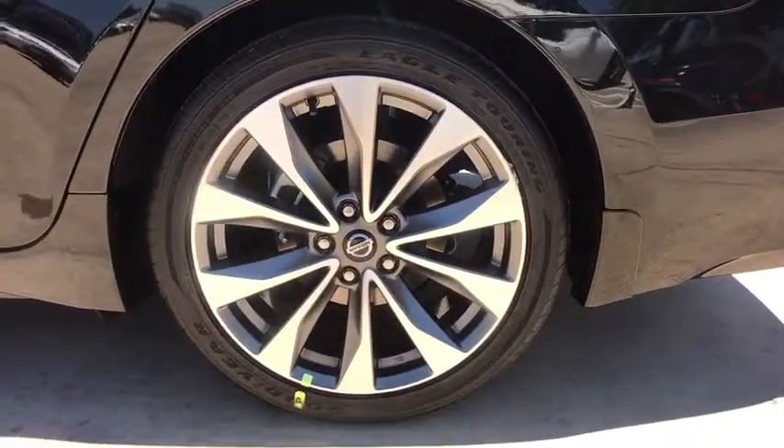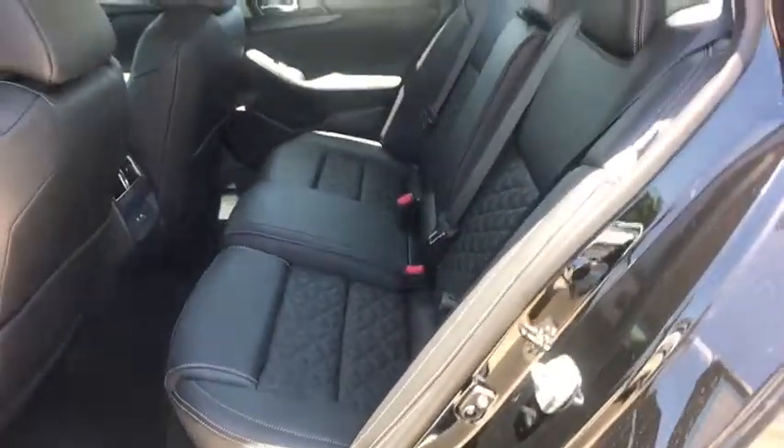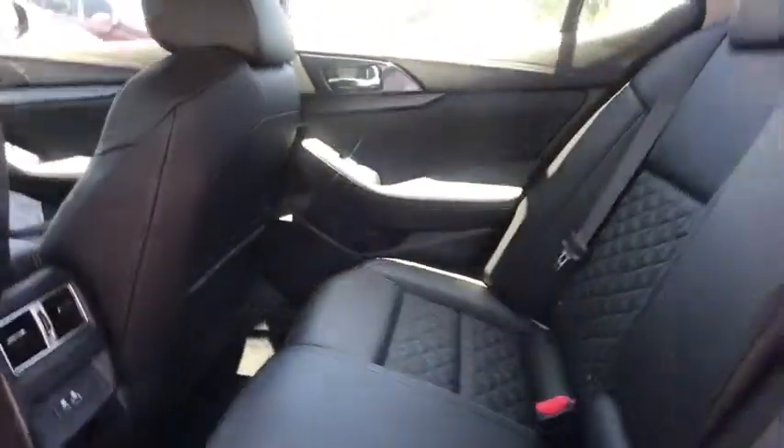Stability control, navigation system, anti-lock braking system, Bluetooth, leather wrapped steering wheel, adjustable steering wheel, power steering.